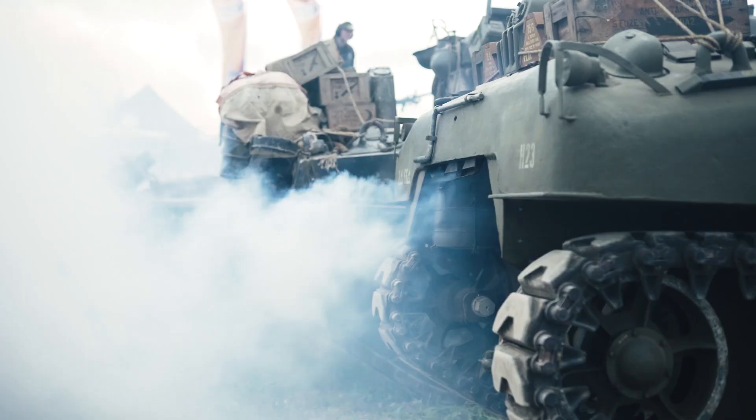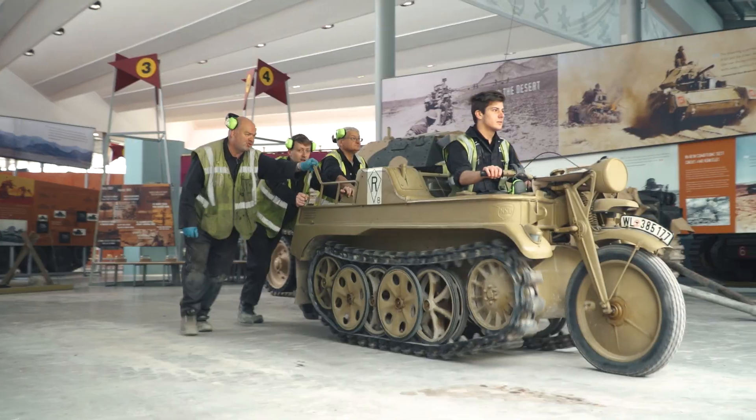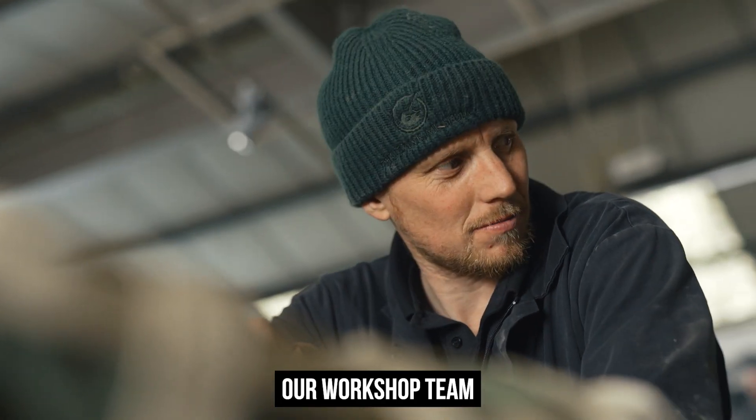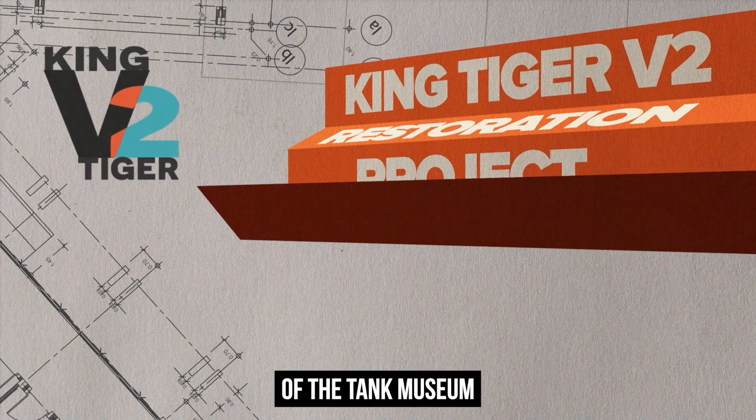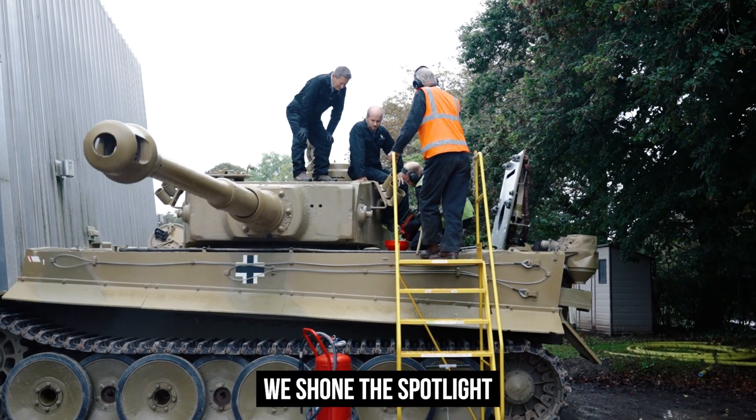Behind every one of these, there is an awful lot of this. Our workshop team are the unsung heroes of the Tank Museum, and with this major new project about to start, it's time we shone the spotlight on the Men in Black.